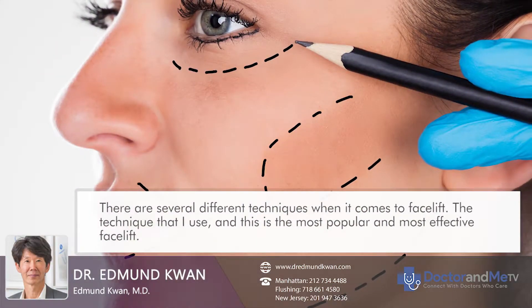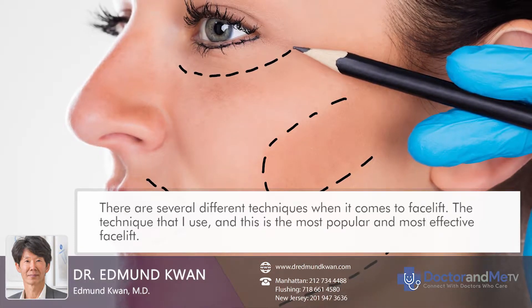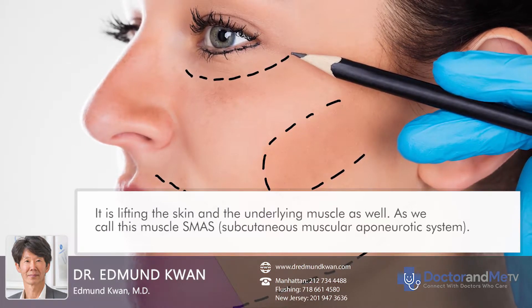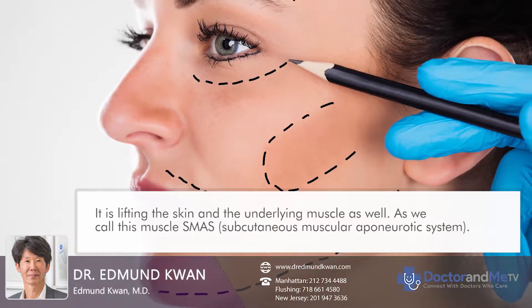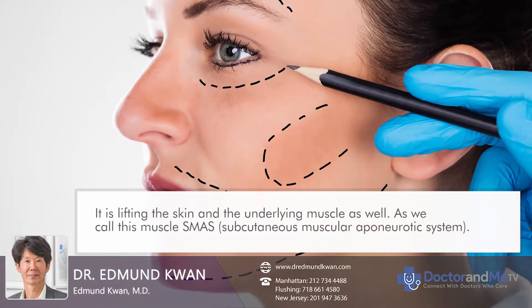There are several different types of facelift available, and I do the procedure that's most commonly done and the one that is most effective. It involves lifting the skin and also lifting the underlying muscle. We call this muscle SMAS — S-M-A-A-S — which stands for subcutaneous muscular aponeurotic system.